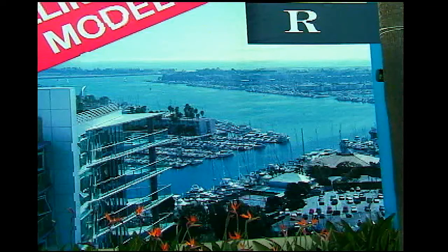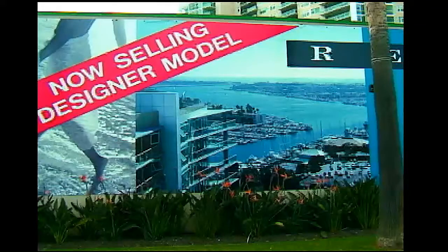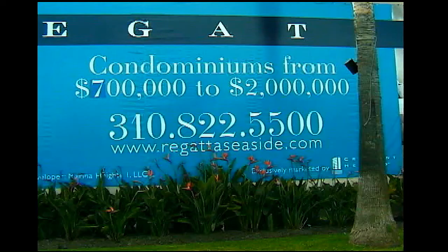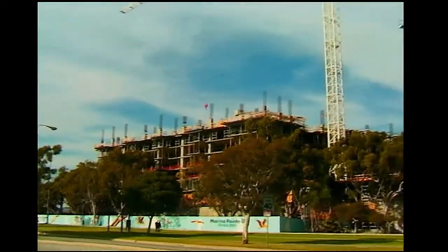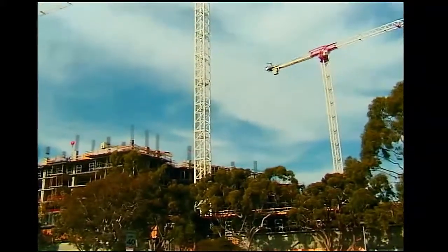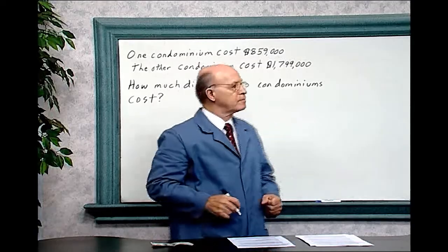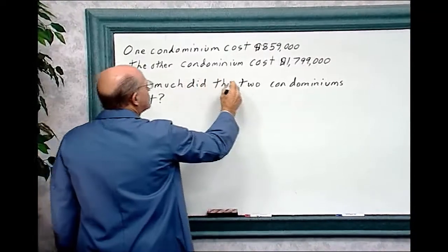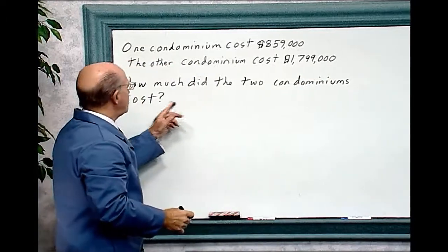Overlooking a beautiful harbor in California, they were constructing a condominium and selling designer models — only three are left. The list prices range from $700,000 to $2 million. Say two people in your family bought a condominium: one for $859,000 and the other for $1,799,000. How much did both condominiums cost? Let's solve this problem.